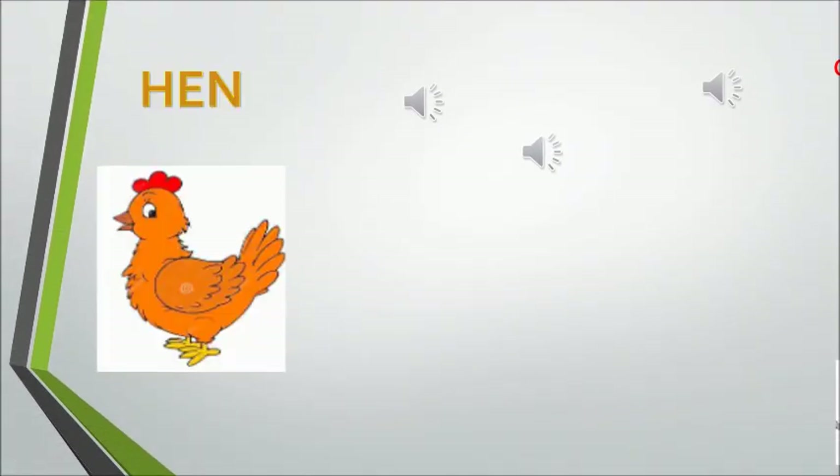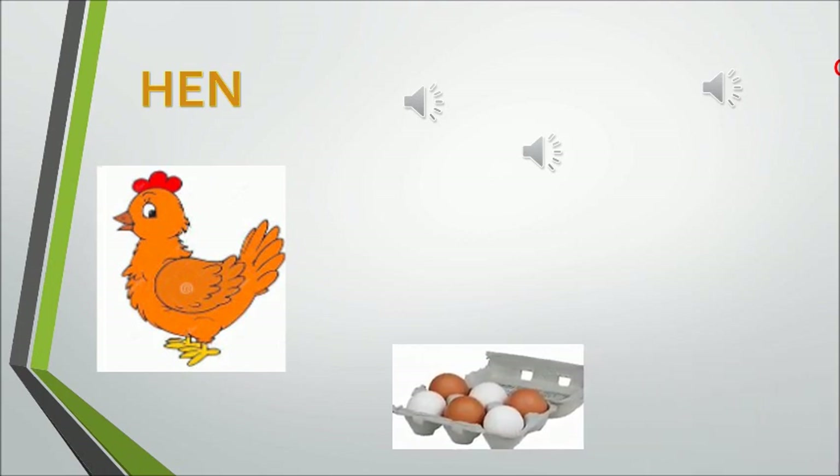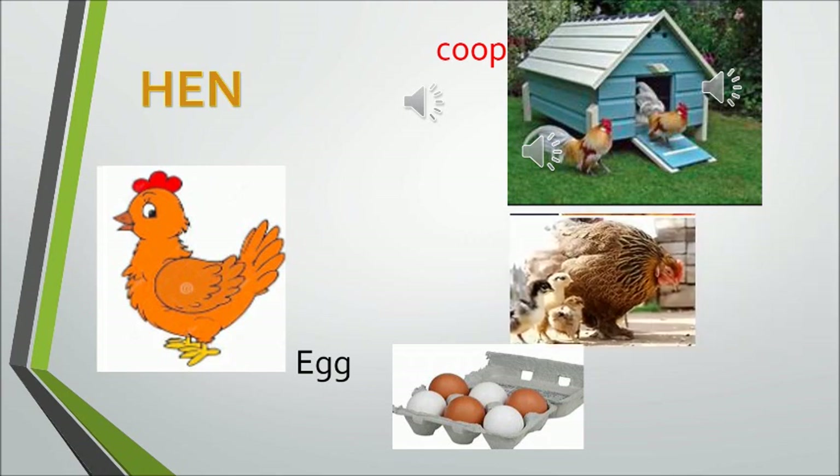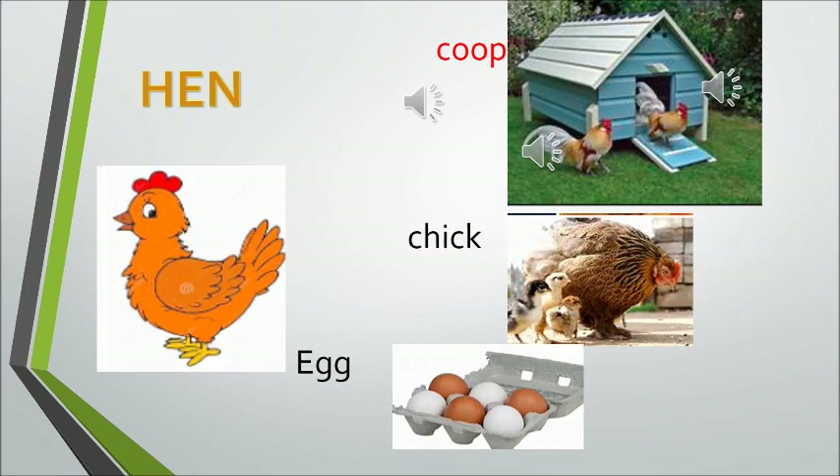A baby sheep is called a lamb. Now the next animal: the hen gives us eggs. Hey ho the cherry ho, the hen gives us eggs. So the next animal we are going to talk about is a hen. It gives us eggs. A hen stays in a coop. A baby hen is called a chick.